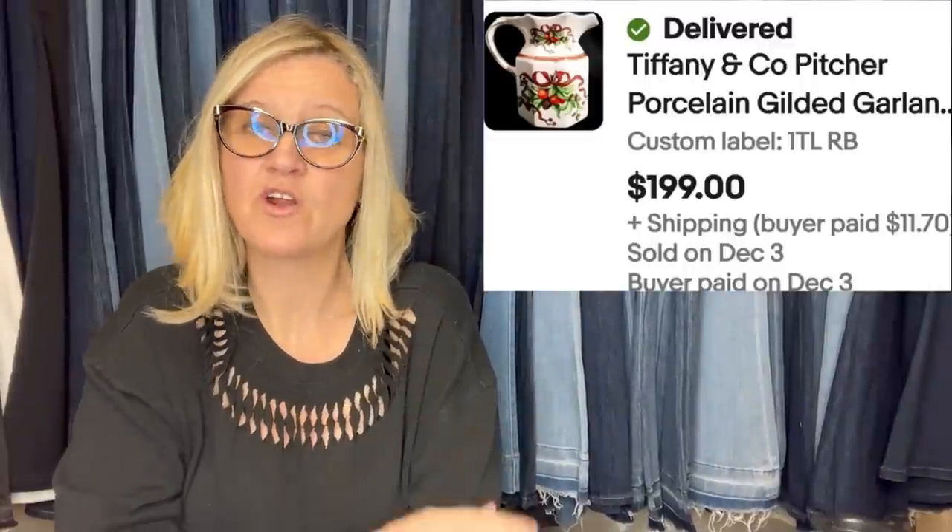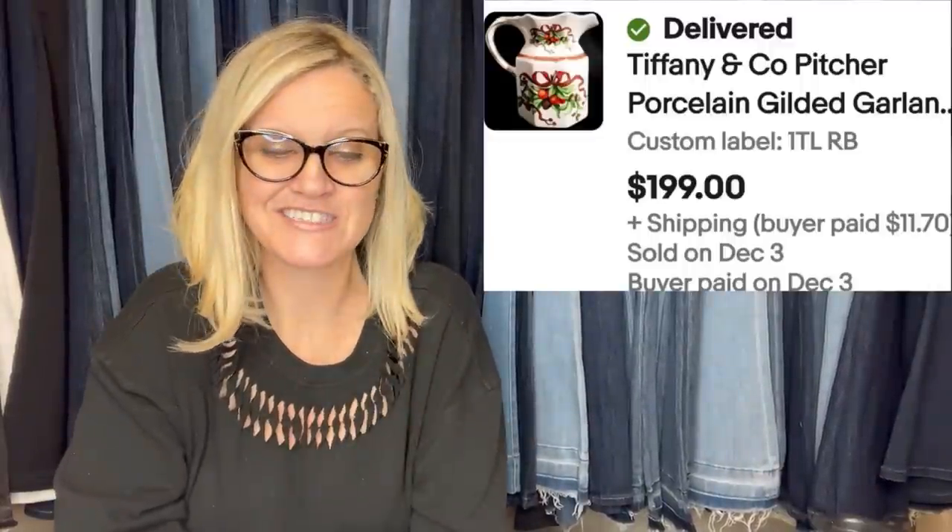Flipping Hot Finds bought this from Auctions for You. She said she originally bought it for herself and then decided to list it. She paid $65 — so she did pay a bit more — but she was planning on keeping it as a personal purchase. Then she looked it up: it's a Tiffany and Company picture, and she sold it for $199.